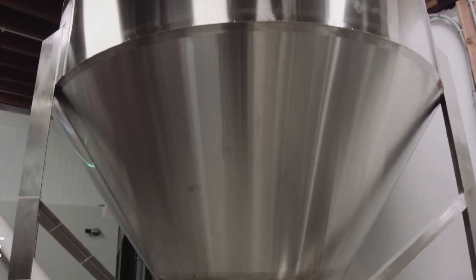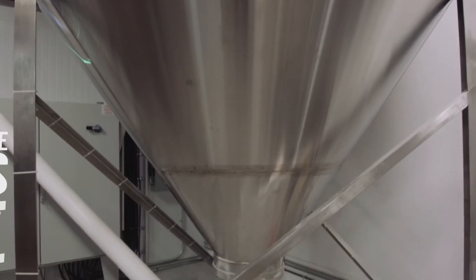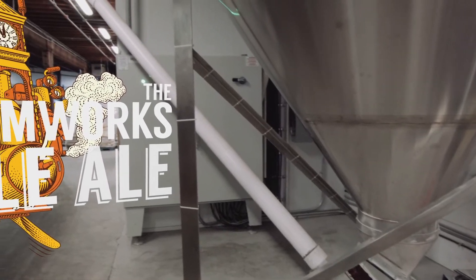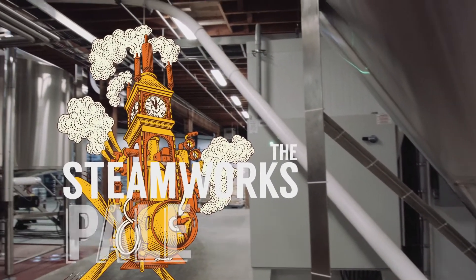Steamworks has been a brew pub since '95, so it's been around for a long time. It's probably best known for the Pilsner and Pale Ale. The American Pale Ale — we're using a lot of Cascade in there. It's very much a Cascade and Chinook hop-flavored beer.